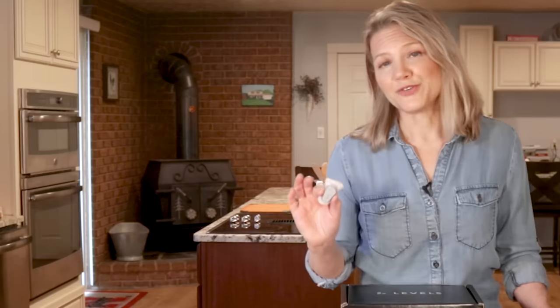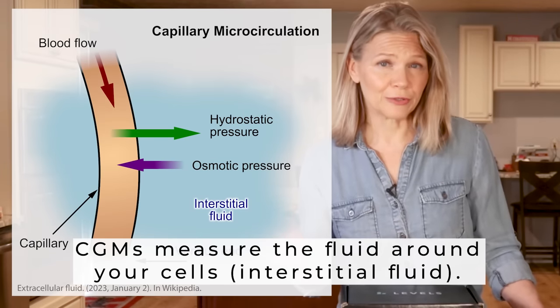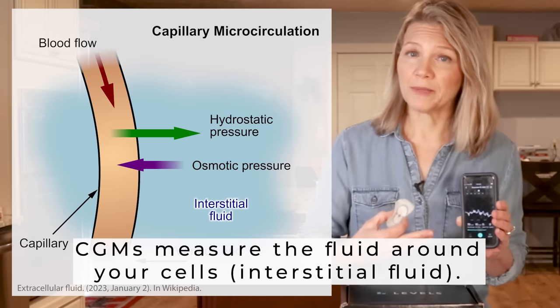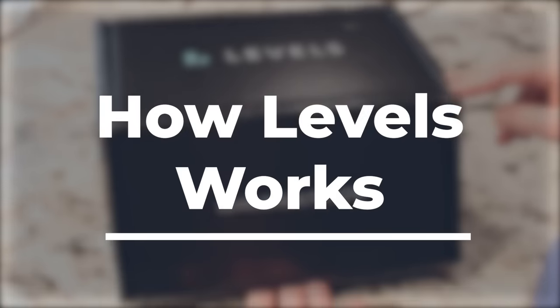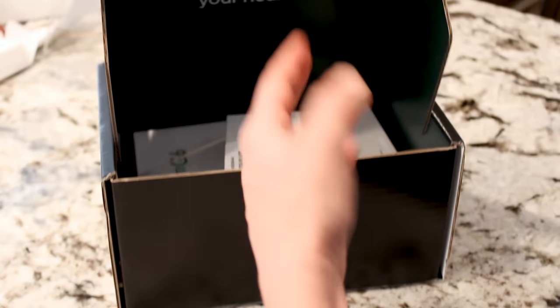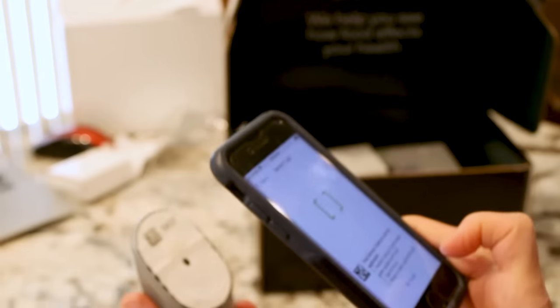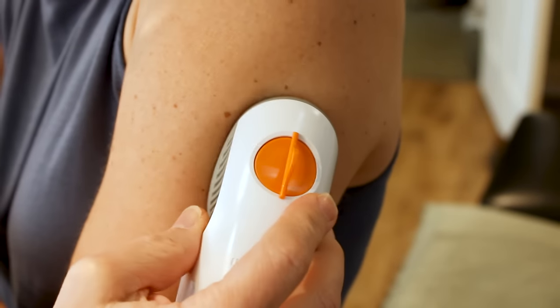The device is actually measuring the fluid around your blood glucose level. The Levels app then gives you continual updates of your glucose level with only a few minutes delay. When Levels comes to your door, you register the sensor, stick the sensor on your arm or stomach using the applicator they send you, and snap the transmitter into place — it transmits the data directly to your phone.